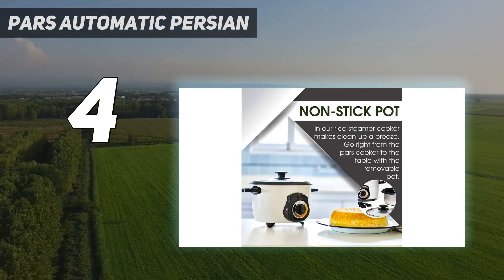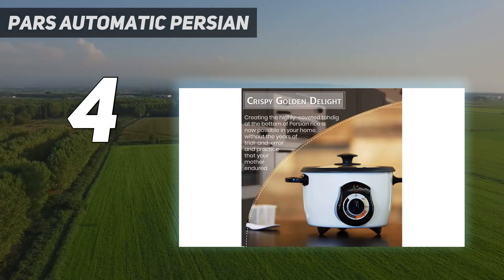Roshanian also likes that the insert is lightweight and non-stick, so it's super easy to flip out and clean.